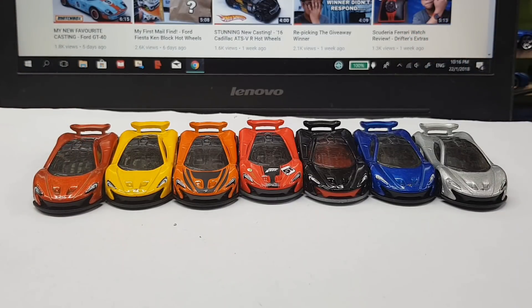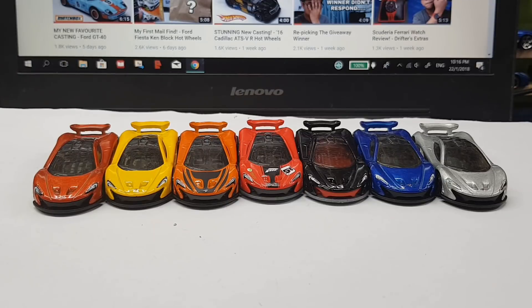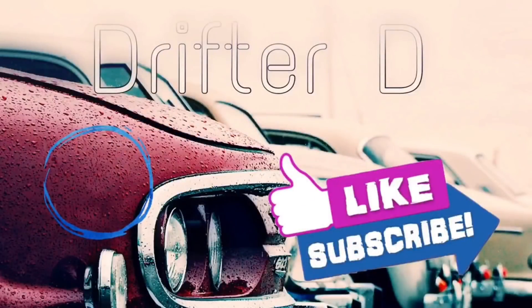So how about you guys — which of these McLaren P1s is your favorite? As usual, I read all of your comments, so be sure to comment down below which casting is your favorite or which one you have or don't have. Before I end the video, I'm going to do a special outro made for me by a car posts account from Instagram. Thanks again for the outro card. Don't forget to subscribe to both of my channels. I'll see you guys next time. Bye-bye.